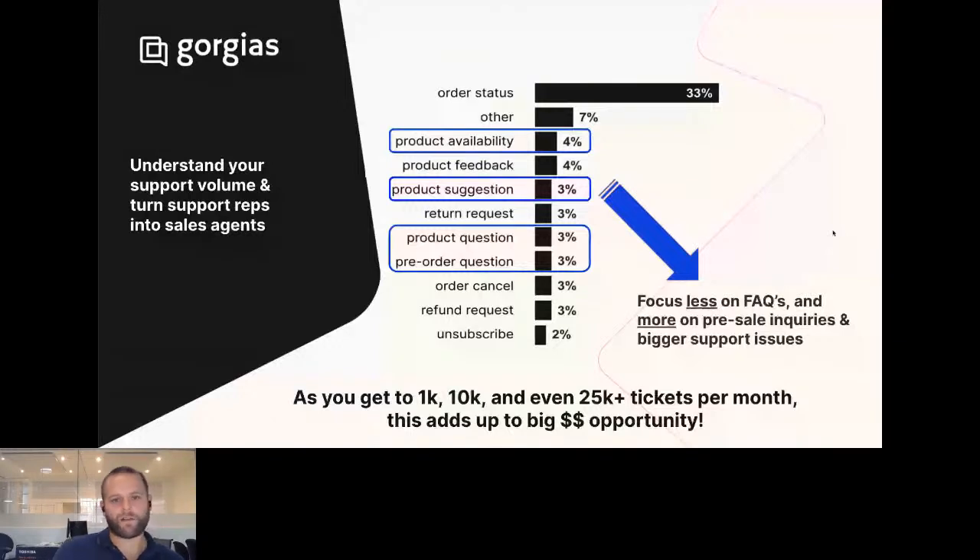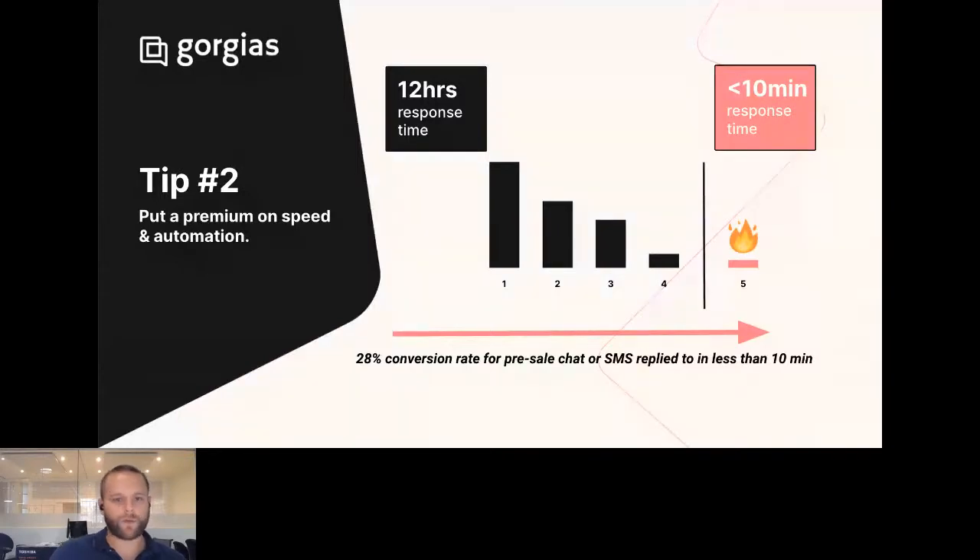Tip two: put a premium on speed and automation. This is true always when it comes to customer support — people want answers as fast as possible. If I'm on a website and engage with live chat and they don't answer me pretty quickly, I'm gone. Speed is everything. One of the most important metrics for any brand is response time. This is not to be confused with resolution time, which is how long it takes to close a ticket and resolve the question. Response time is how long it takes for you to acknowledge the customer's inquiry, and we see a much stronger correlation between first response time — compared to resolution time — and important metrics like conversion rates, retention rates, and LTV.